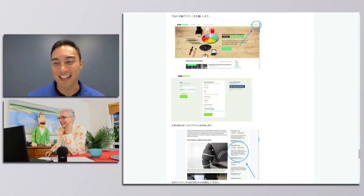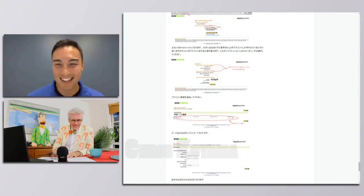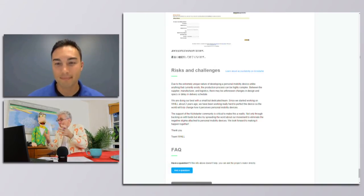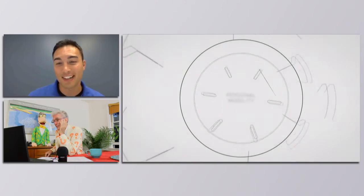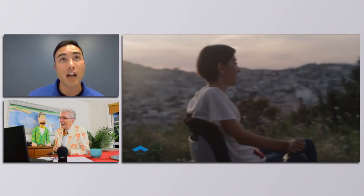We definitely encourage you guys to go on Kickstarter and check us out. To find us anywhere, it's W-H-I-L-L dot jp — not dot com, but dot jp. Because your founder and a lot of the guys are originally from Japan, and your technical expertise comes with it. This project started in Tokyo, and our founders used to work for Nissan, Sony, Olympus, and these major manufacturers in Japan — that's where we started.